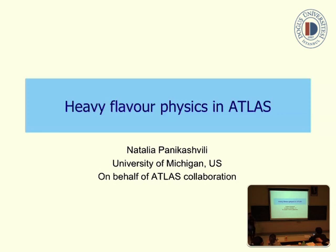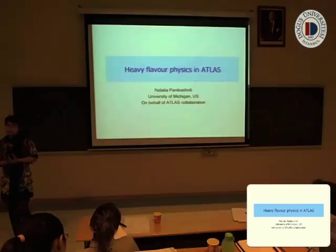I will present — it's actually more presentation than a lecture — and I will present the heavy-flavor physics we are doing in ATLAS and the latest results from ATLAS.